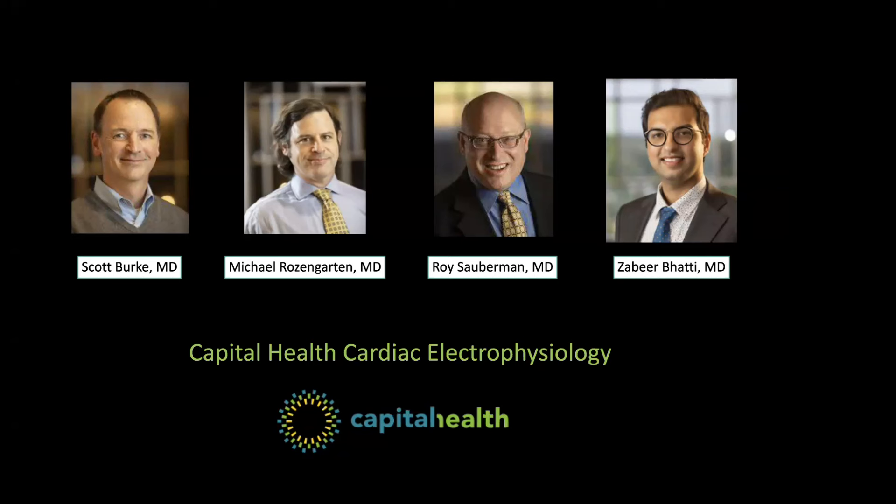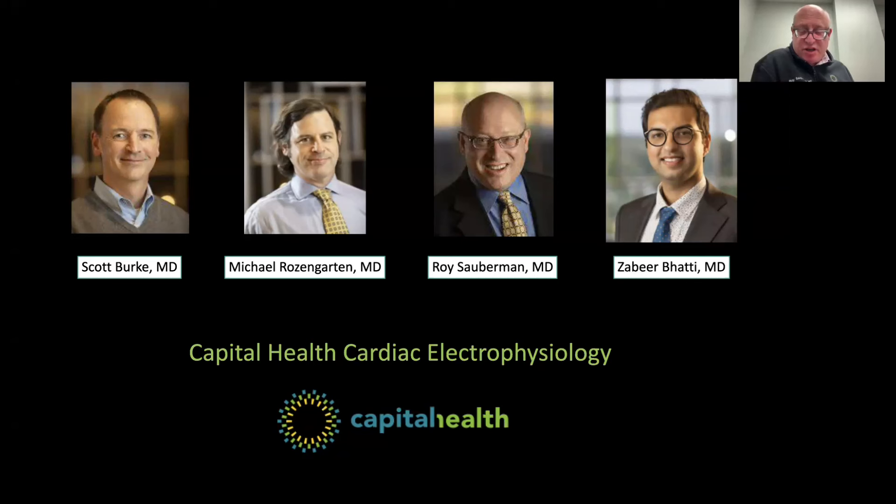Can you still have a stroke if you are taking blood thinners? The answer is unequivocally yes, but it depends on the reason. Atrial fibrillation is the most common reason for stroke, and people with AFib have five times the risk compared to the normal population. However, it is not the only cause — patients can have arterial aneurysms, plaque from cholesterol blocking the vessel, or brain attacks from atherosclerosis of the cerebral arteries, carotid arteries, or vertebral arteries.